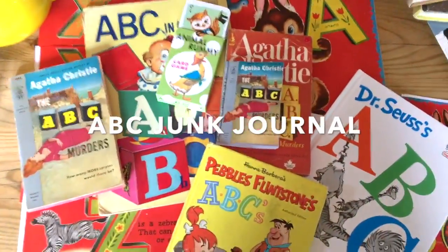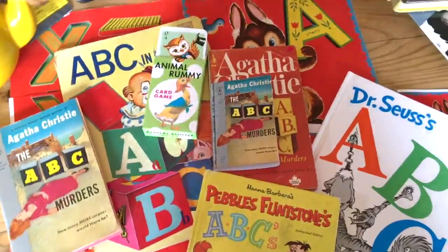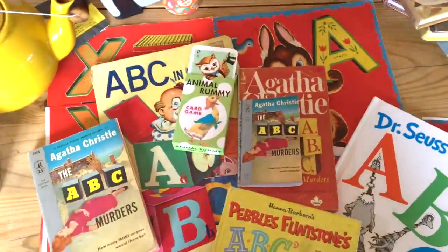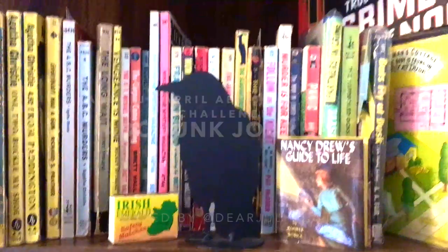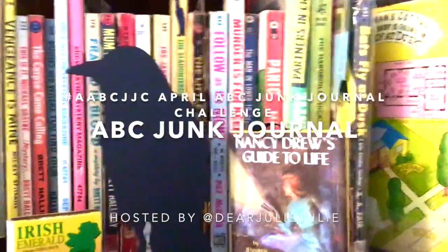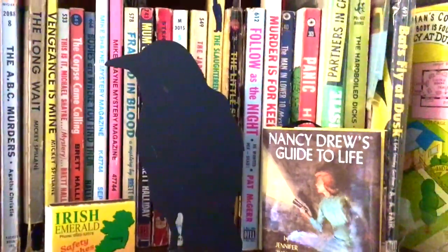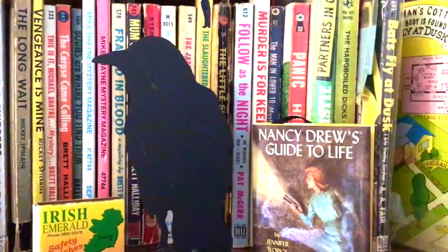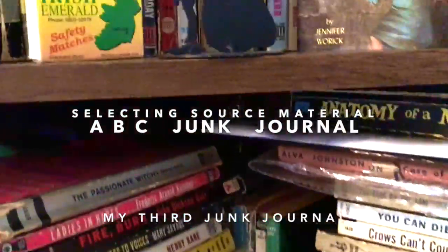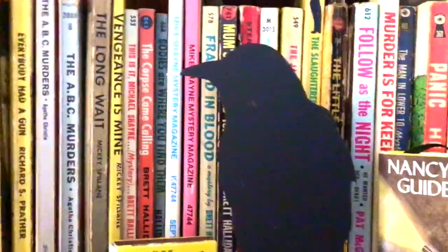Hi April ABC Junk Journal Challenge people. Here are the ABC books I've collected from my stock of books. It's the April ABC Junk Journal Challenge by Dear Julie, and I have a few books in my house that have ABC in them. I know I've got an Agatha Christie collection amidst my pulp fiction books that have the ABC Murders by Agatha Christie.